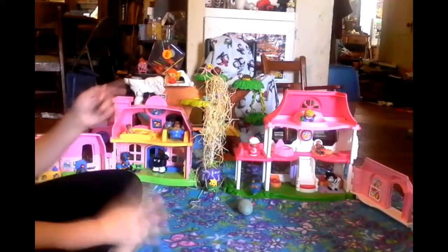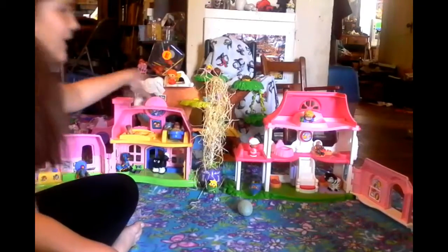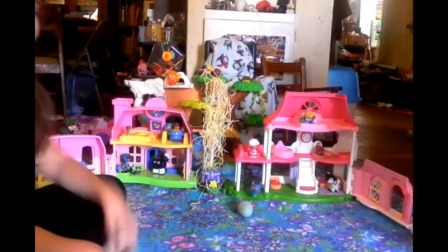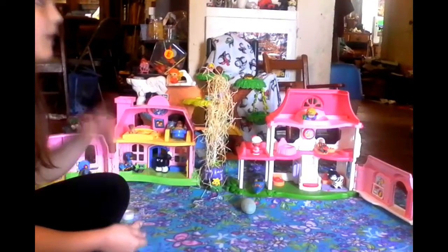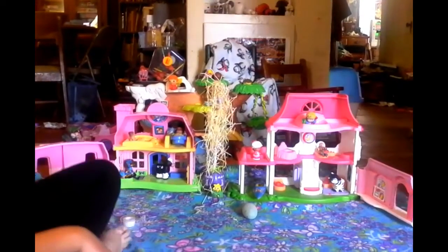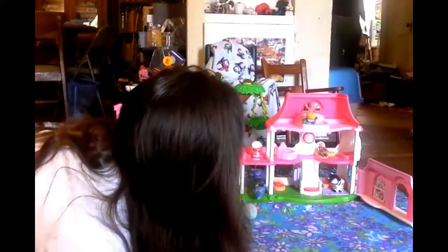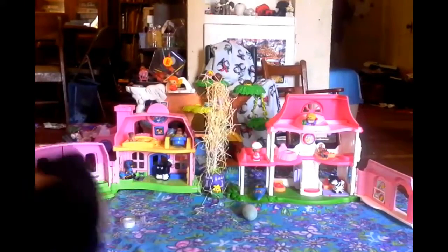Hi, it's Icy Breeze here with camera mommy. We have two houses and we are going to hide some surprise toys in them. Camera mommy is going to go to my room and shut the door so she can't hear me, and I'm going to hide some toys in here.